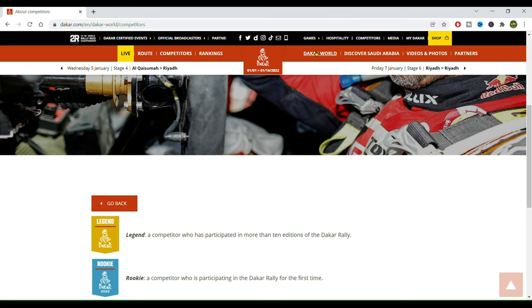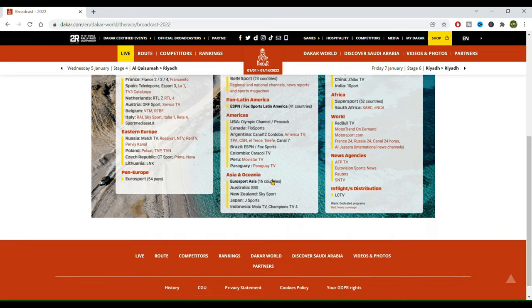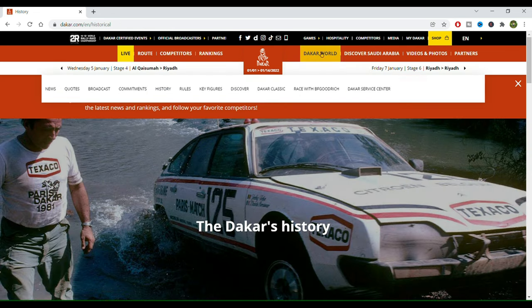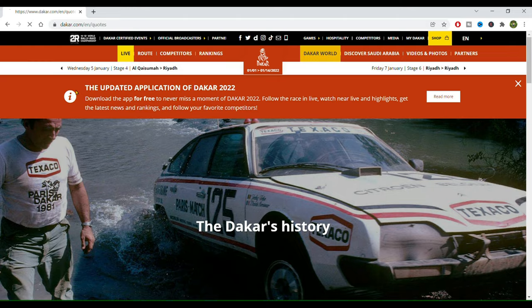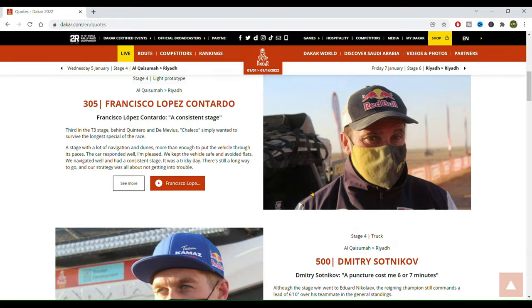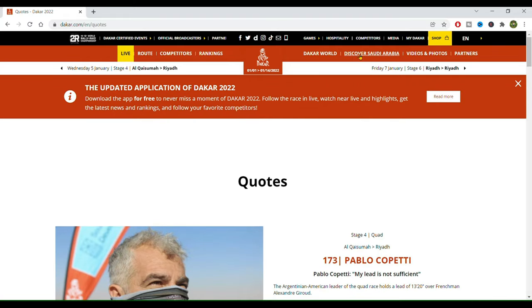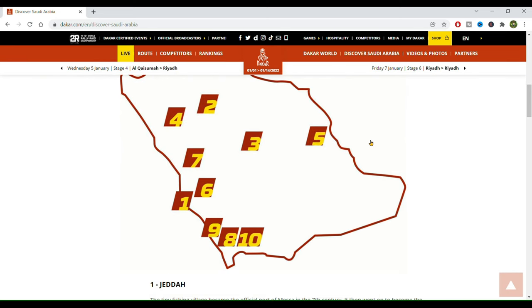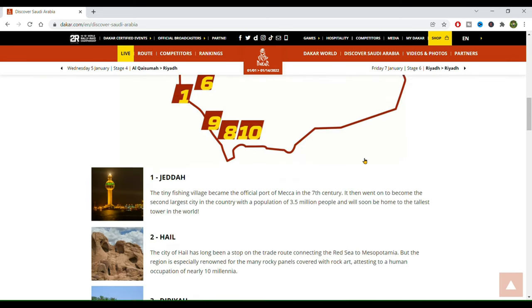We have here the Dakar World section — this is where you can see what TV channels are broadcasting the Dakar, very useful to some people. You can see the history of the Dakar, and you can click on quotes to see what the most famous riders or racers have been saying throughout this edition. Here on Discover Saudi Arabia there's information about the host country. Pretty self-explanatory.